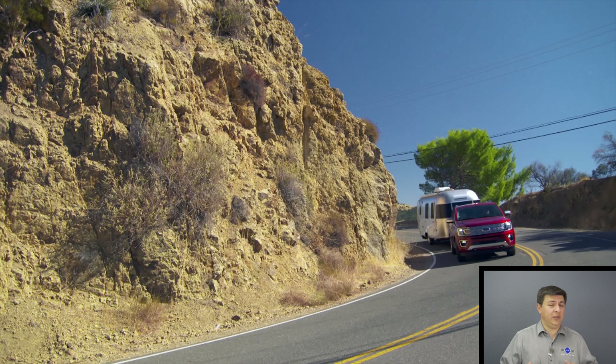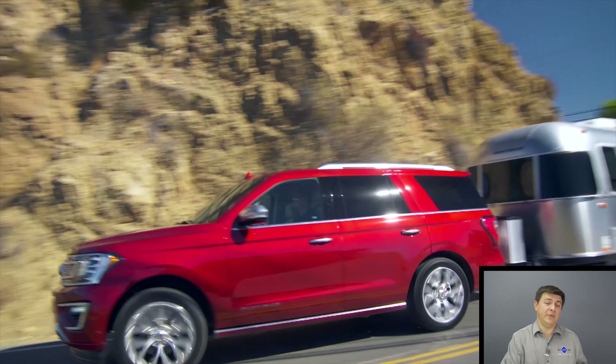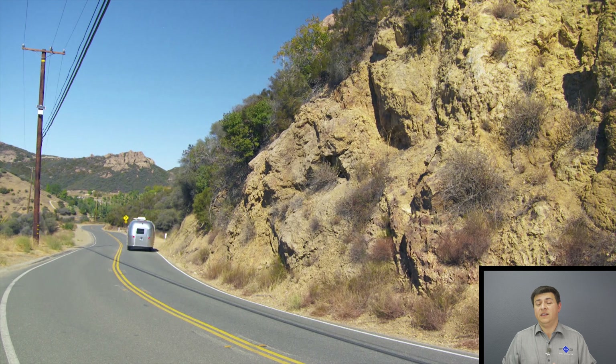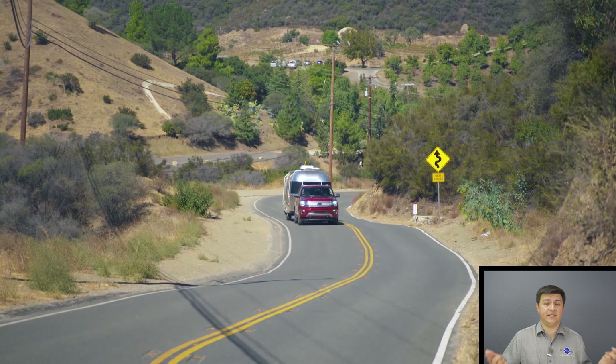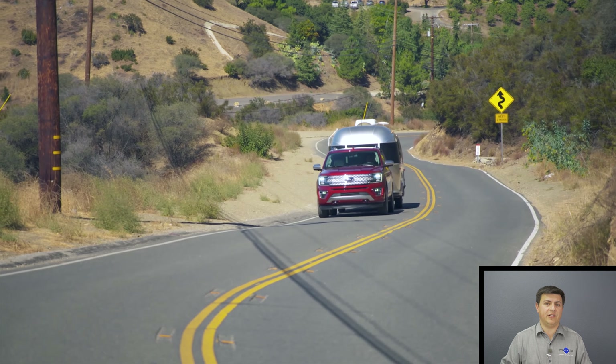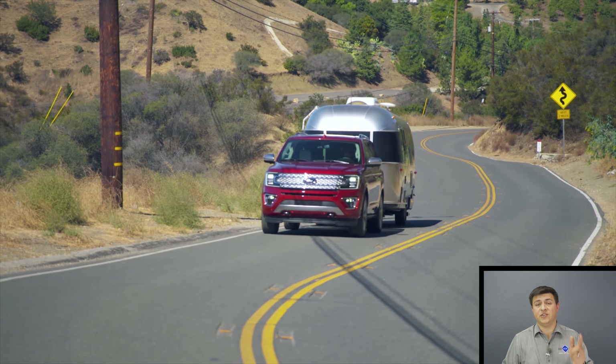That said, if you're looking at the Platinum trim, which is what we were driving this week, I would actually skip the Platinum trim and instead get the Lincoln Navigator. I haven't talked about the Navigator too much because I'm actually driving it this week and will probably make an Expedition versus Navigator comparison in that video, so be sure and stay tuned for that one.